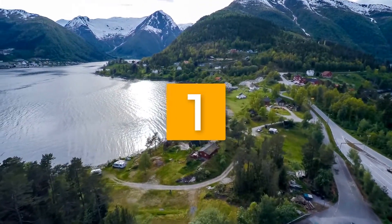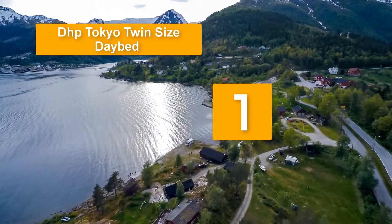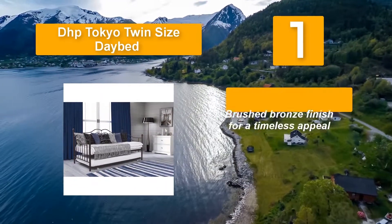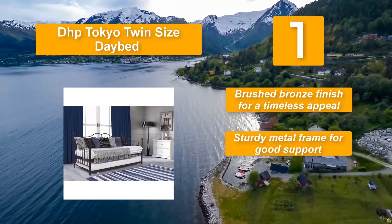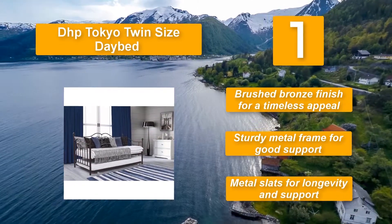Number one: DHP Tokyo Twin Size Daybed. If functionality and comfort are what you need, this will look awesome in your bedroom, guest room, and other spaces. The Tokyo full-size daybed comes with a brushed bronze finish that brings out a classic appeal. Key features: brushed bronze finish for a timeless appeal, sturdy metal frame for good support, and metal slats for longevity and support.